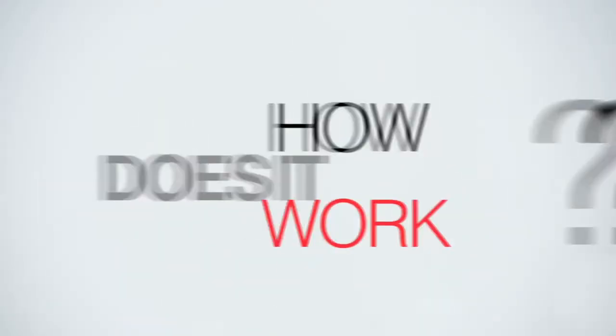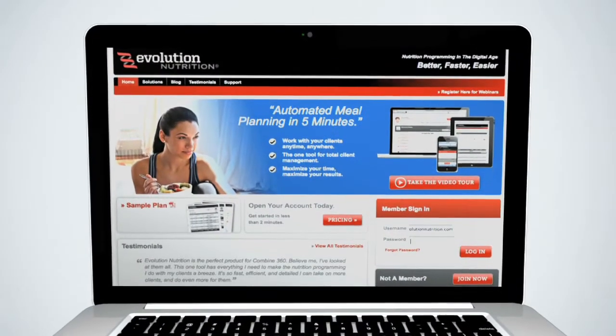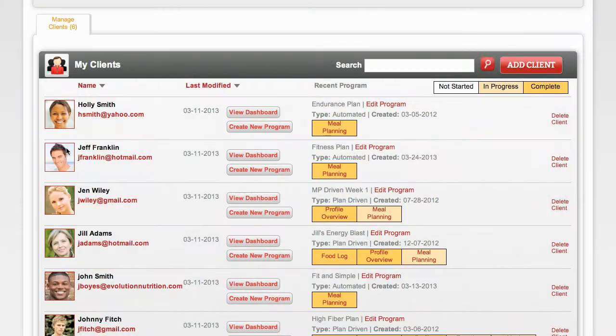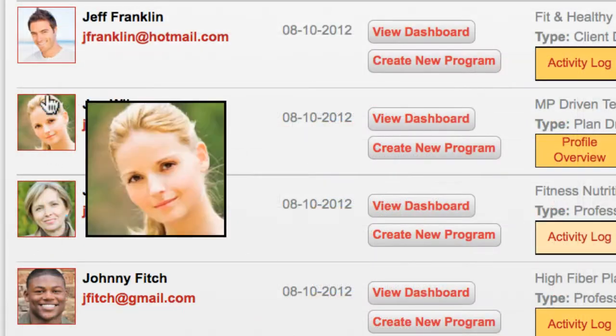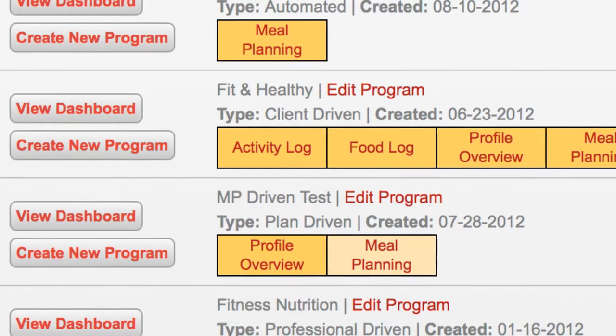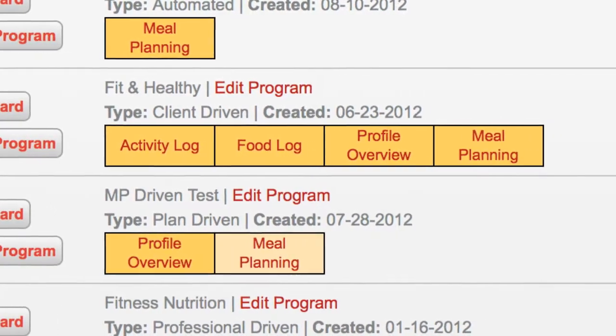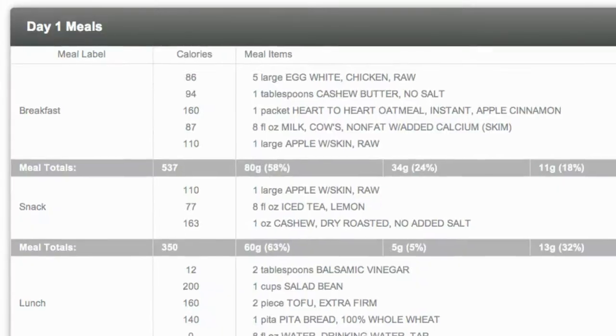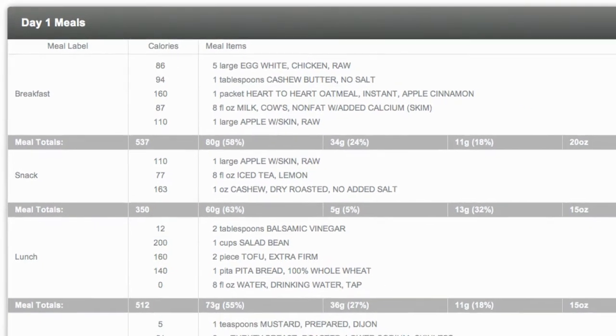So how does it work? Evolution Nutrition's patented process uses an individual's unique profile to calculate detailed recommendations based on the leading edge of nutrition and physiology science. And our proprietary software gives you the power to deliver customized meal plans in minutes, not hours. Let me show you how.